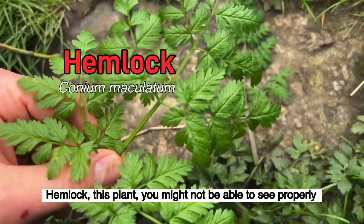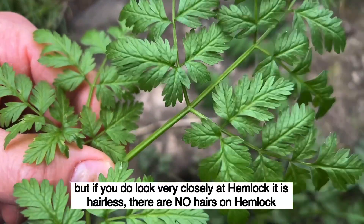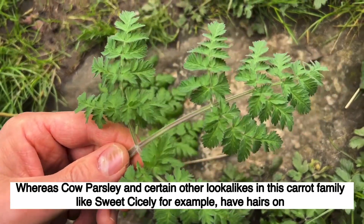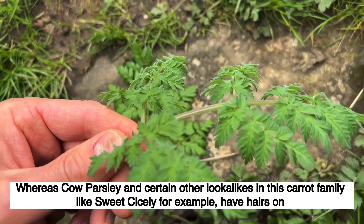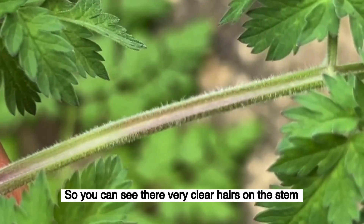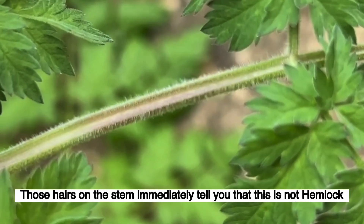Hemlock — if you look very closely at hemlock, it is hairless. There are no hairs on hemlock, whereas cow parsley and certain other lookalikes in this carrot family, like sweet cicely for example, have hairs on. You can see there very clear hairs on the stem. Those hairs on the stem immediately tell you that this is not hemlock.